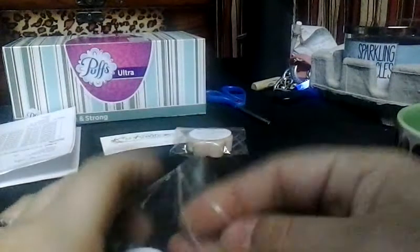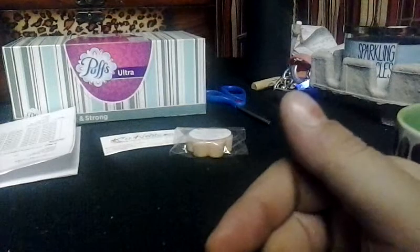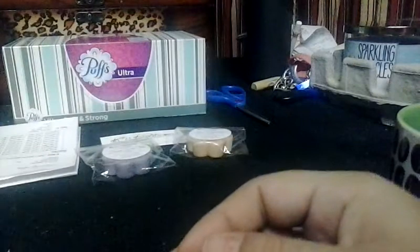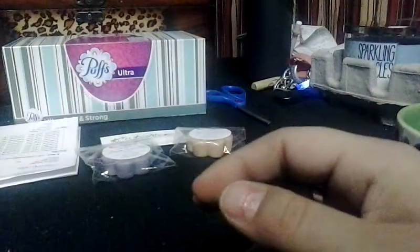Lavender cookie fluff — these small holes are kind of nice because I can smell things and go through them with you without feeling rushed. This is really nice. You can definitely get the cookie notes, the marshmallow, and the lavender. This one's my favorite so far.